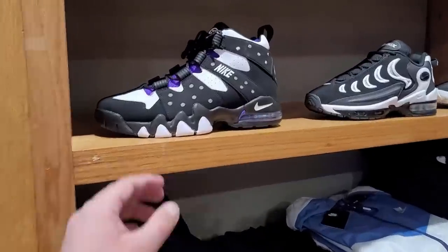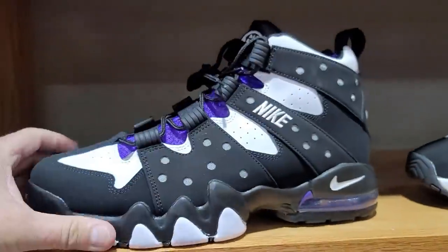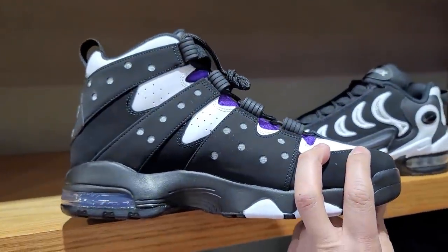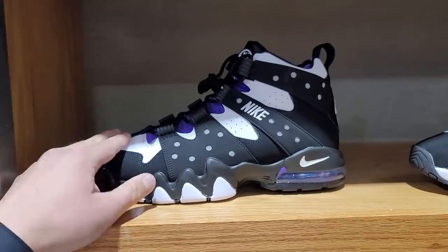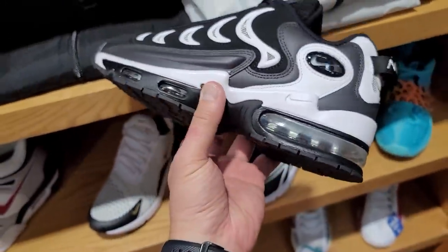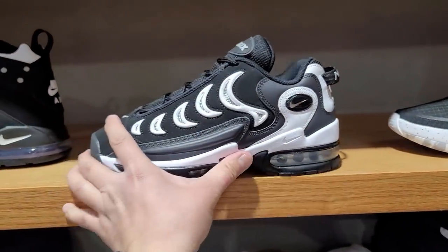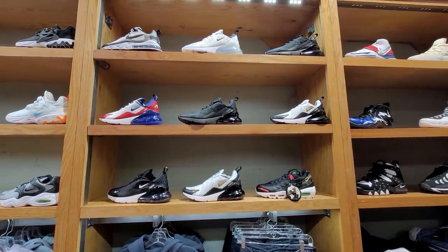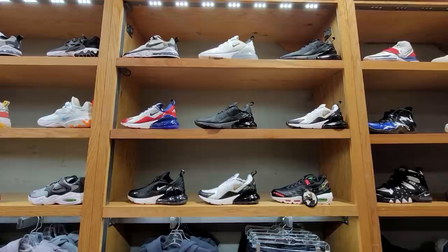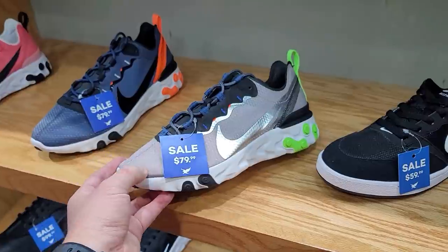They got these here — I know people have been asking about these. Size 11, size 10. Got the Barkleys — the CB2s — these go for 160. Bosco's a huge fan of those. These are called the Air Metal Max — I've never heard of these, going for 140, very interesting. They got more Air Max 270s than I've ever seen — what, seven of them?